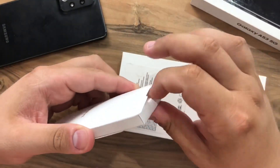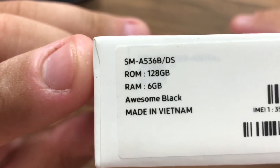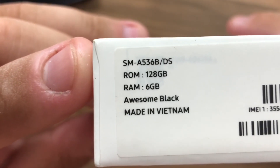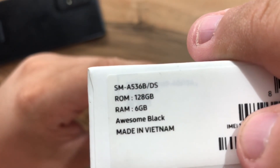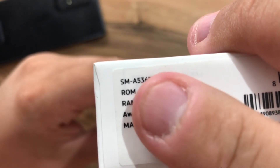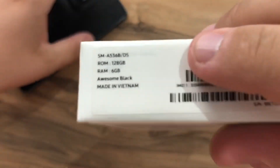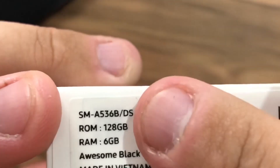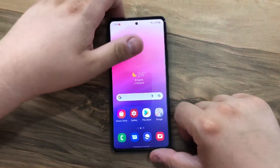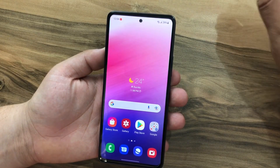There's also some paperwork. I have the version with 6 gigabytes of RAM and 128 gigabytes of storage. The model number here is SM-A536B. 'DS' stands for Duos, meaning this phone supports dual SIM cards, and the 'B' means this phone is the unlocked international version.